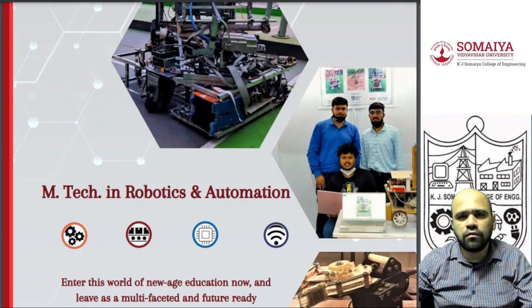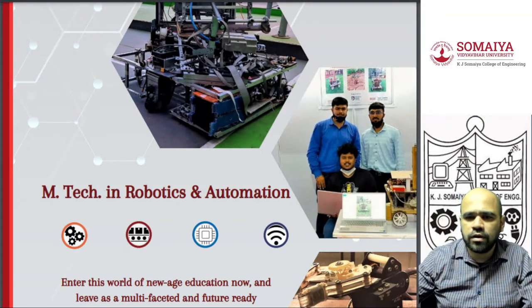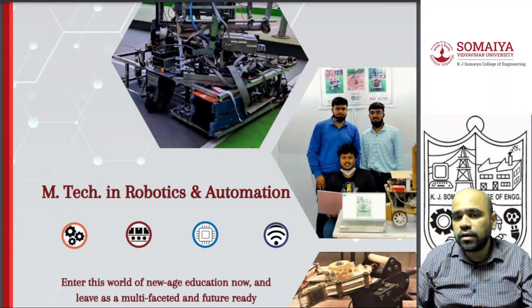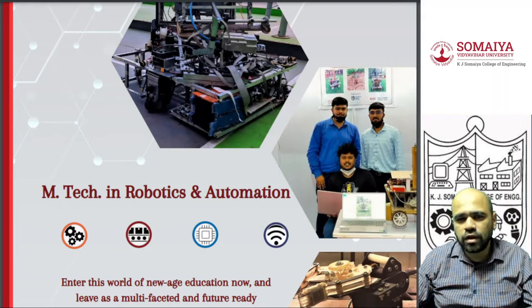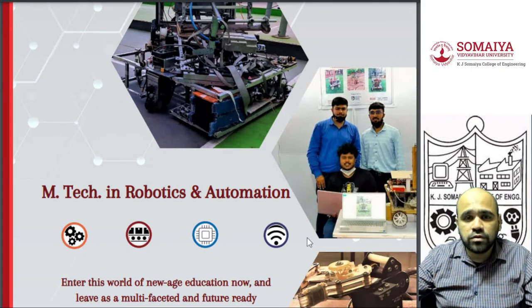Hello everyone. Today I will be talking about MTech Robotics and Automation, a newly launched program at KJSIEIT College of Engineering. Admission can be taken by BTech Electronics, BTech Computer, and BTech Mechanical students. It's a complete interdisciplinary program, and BTech graduates from Electronics and allied branches, even EXTC, are allowed to take admission into this program.